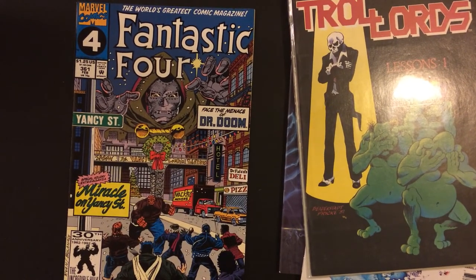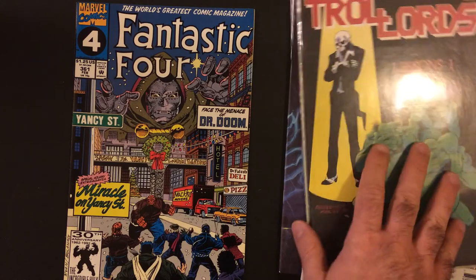Six bucks for a Fantastic Four comic — originally $1.25, probably in dollar bins everywhere — but I am pleased with it.